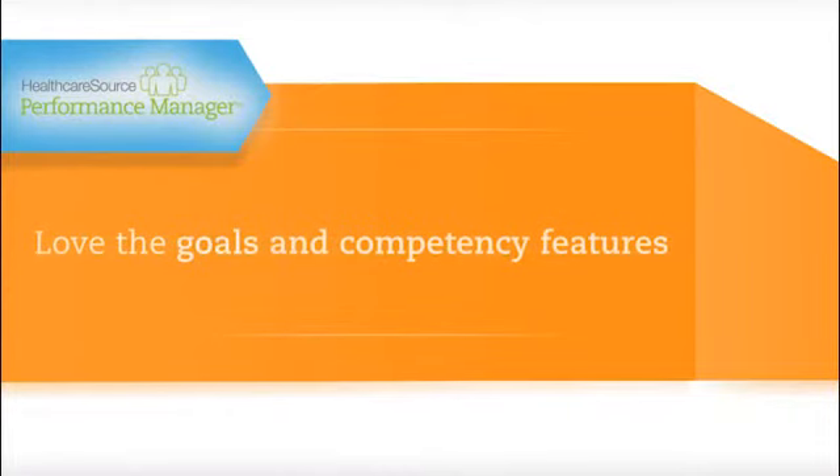This year, one of the things we've really used and pushed with the Performance Manager system is the goals module. During our first year we didn't have that piece up and running yet, but we pushed it out earlier this year and our managers and employees have really loved it. They're able to set up strong SMART goals, push them out to employees, and then throughout the year have back-and-forth feedback about their progress towards reaching those goals.